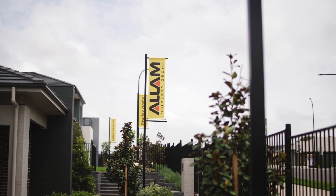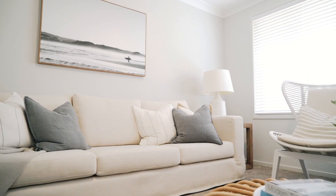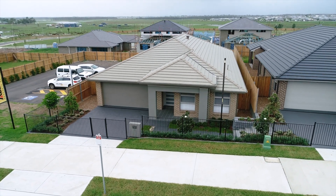When you buy an Alum home you can just move in — there's nothing more to do, and you'll also enjoy the benefits of our more than 25 years of quality and experience.